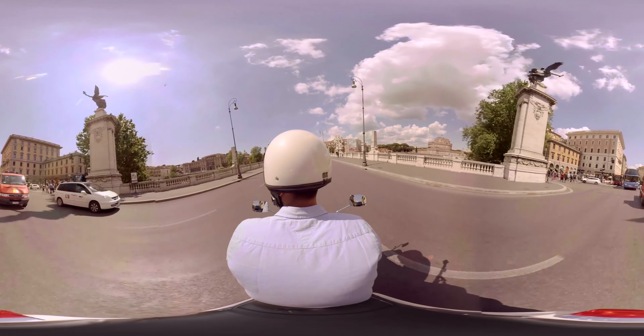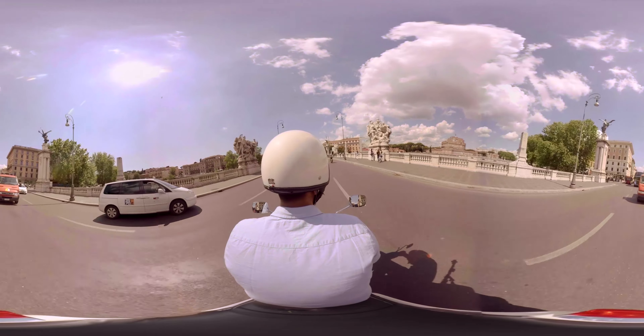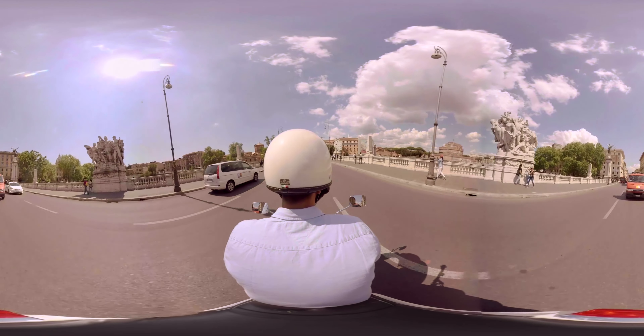If you have a look on your right hand side you can see the Castel Sant'Angelo and the Ponte Sant'Angelo.